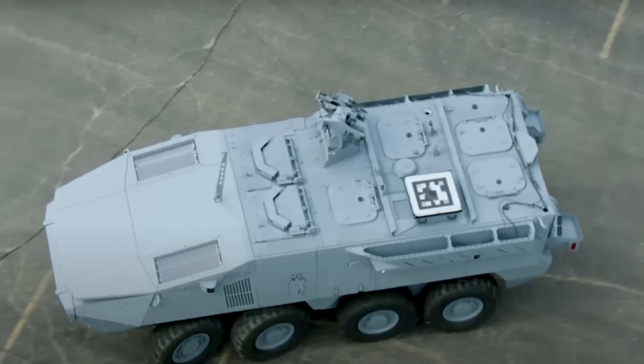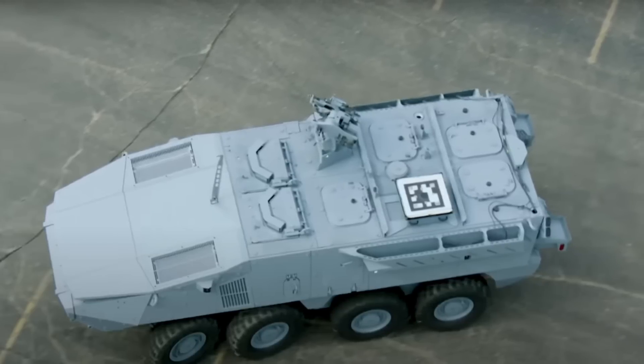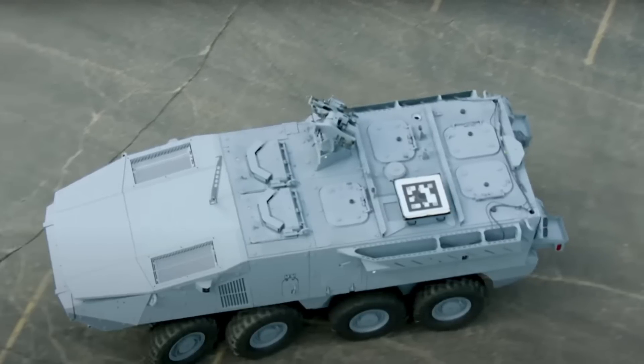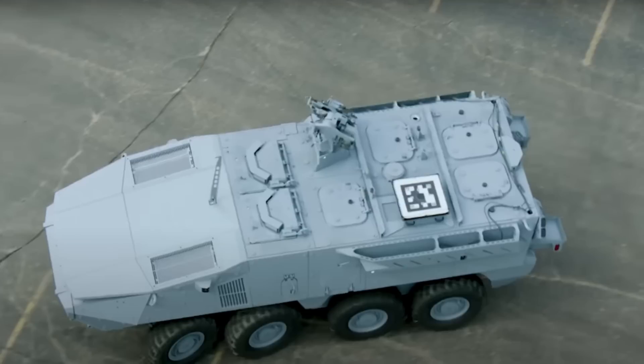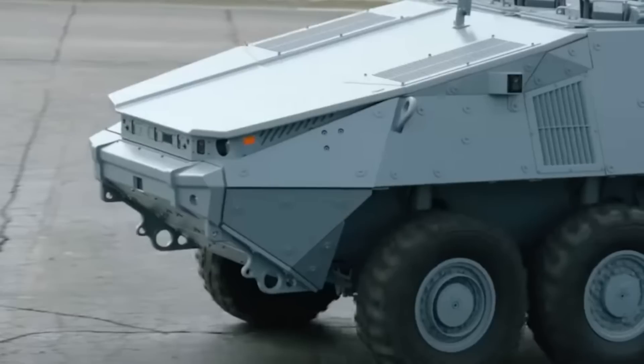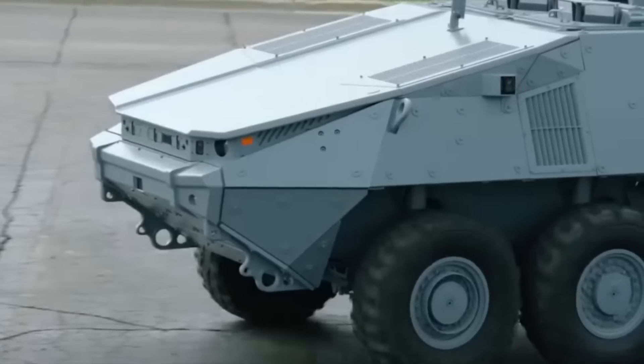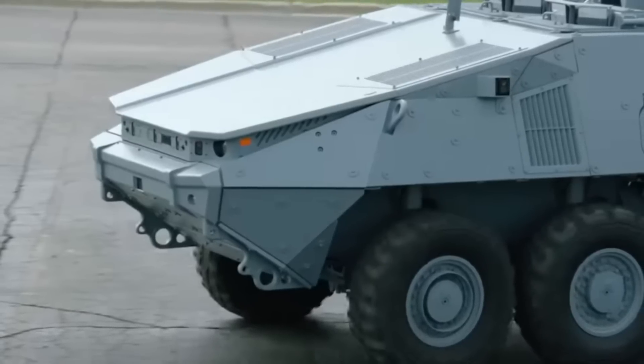The Stryker X demonstrator is also armed with an upgradeable 30 mm cannon, which can use a proximity fuse and fire high-explosive rounds, armor-piercing rounds, and airburst rounds. While the .50 caliber is effective for suppressive fire against enemy troops, the 30 mm gun brings much better precision and destructive fire.